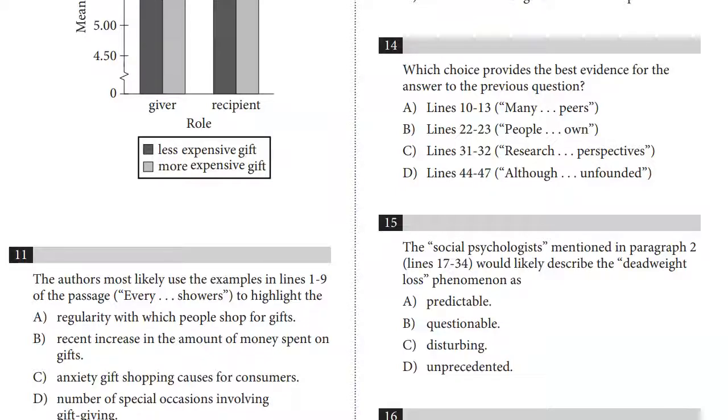This is Arvind Vora, founder of Vora Method and author of The Equation for Excellence: How to Make Your Child Excel at Math. In this video, I'm going to talk about the most effective strategies for reading if you're trying to get above a 750 on the reading section or above a 1500 on the entire SAT.